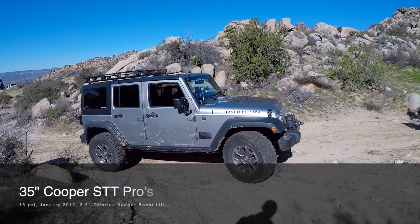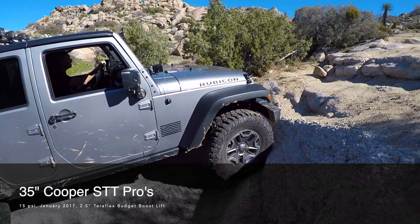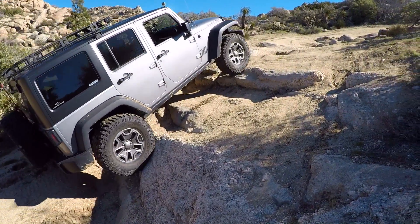First up is some footage from my Jeep back in January of 2017 and I'm running 35 inch Cooper STT Pros on a 2.5 inch Teraflex budget boost, and you can see I make pretty easy work of this obstacle.